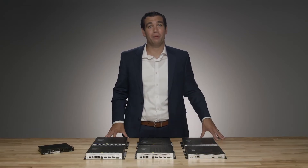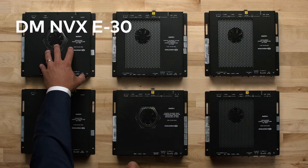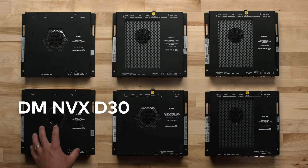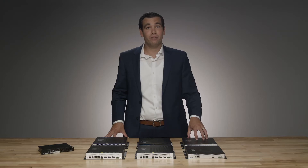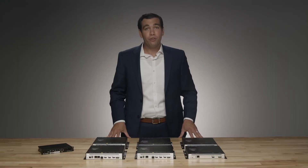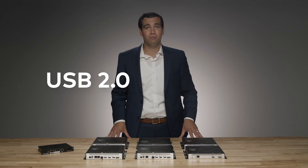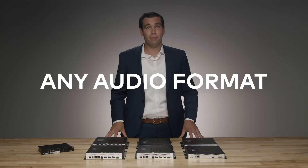DM NVX is an ecosystem of products built to work as one, with price-performance-optimized solutions perfect for residential applications. When you simply need to transport a cable box, Apple TV, or streaming player, the DMN-VX E30 can be used. To decode, use the DMN-VX D30 or any of the scaling devices like the DMN-VX 350, 351, and 352. The 350 series also enables USB 2.0 data transport to extend a gaming console like Xbox or PlayStation 4, and there are options to down-mix compressed audio so any audio format can be heard in the house.